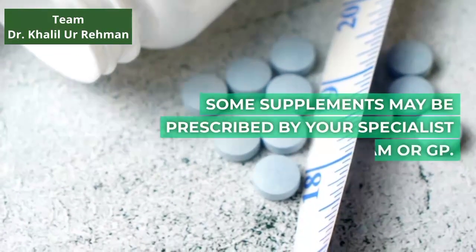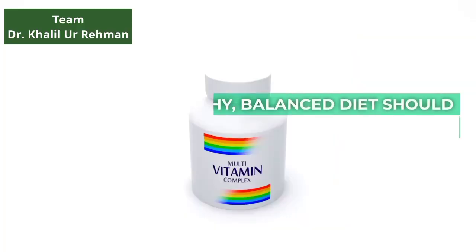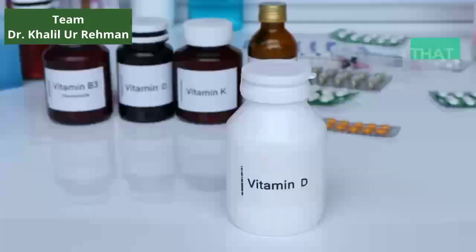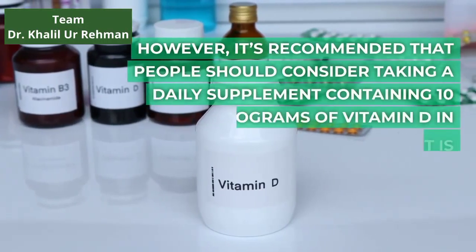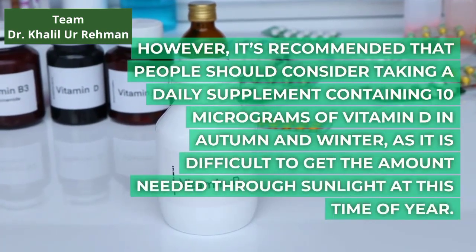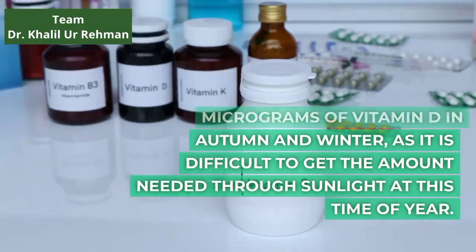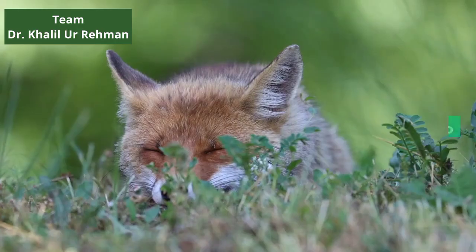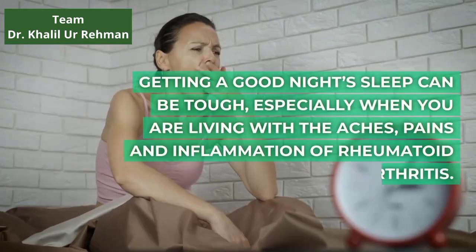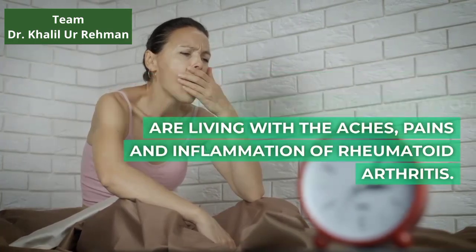Some supplements may be prescribed by your specialist team or GP. A healthy, balanced diet should contain all the vitamins and minerals you need. However, it's recommended that people should consider taking a daily supplement containing 10 micrograms of vitamin D in autumn and winter, as it is difficult to get the amount needed through sunlight at this time of year. Getting a good night's sleep can be tough, especially when you are living with the aches, pains and inflammation of rheumatoid arthritis.